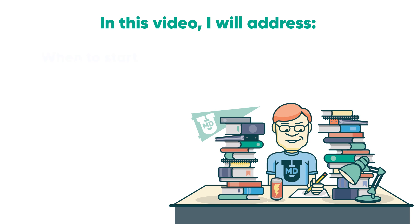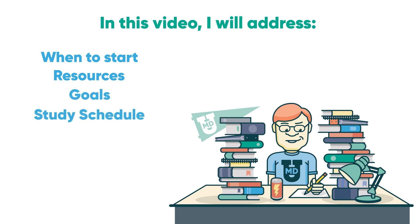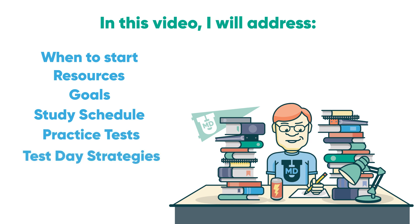In this video, I will address when to start studying, what resources to use, goals of the dedicated study period, a recommended study schedule, how to handle practice tests, and lastly, test day strategies.